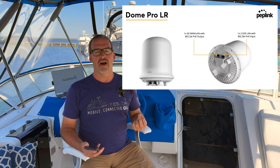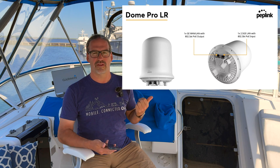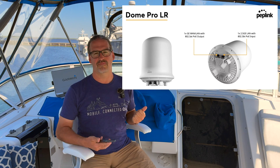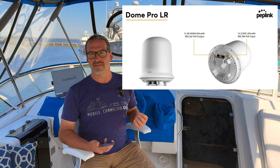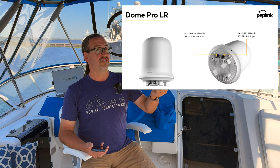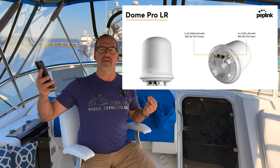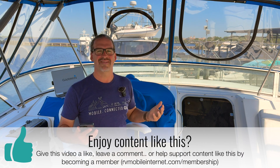It also supports Ethernet WAN — it has two Ethernet ports. One can go down to an inside switch or another Peplink router in synergy mode to spread your connection around for wired devices. The second Ethernet port can be LAN or WAN, so you could chain it to a Starlink, with one single wire running all the way down from your radar arch into your tech cabinet.